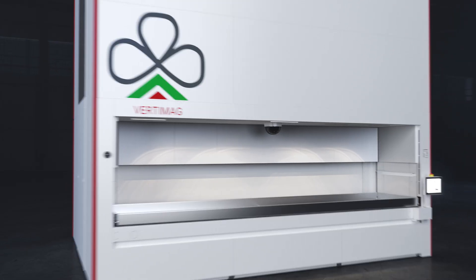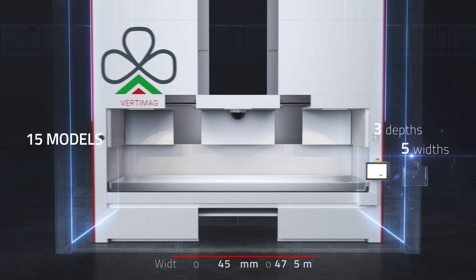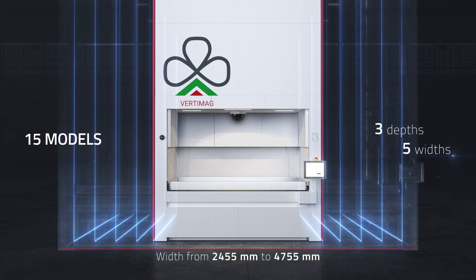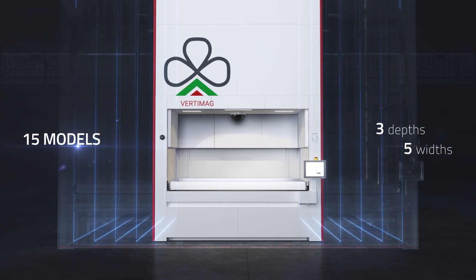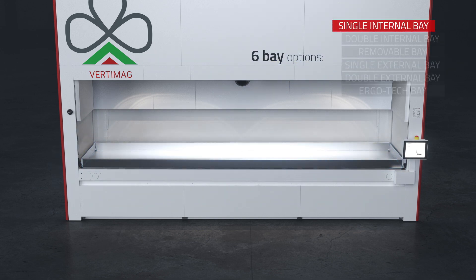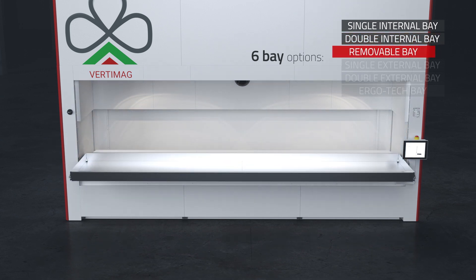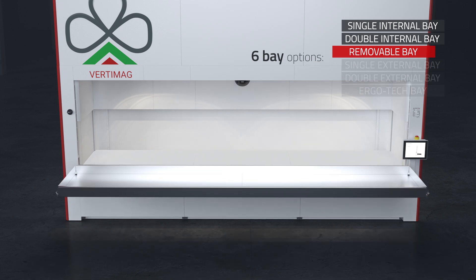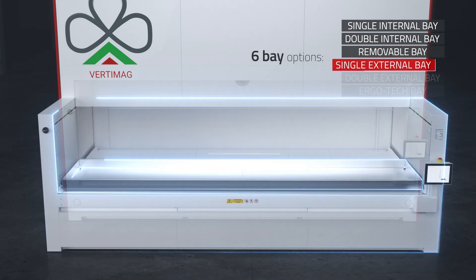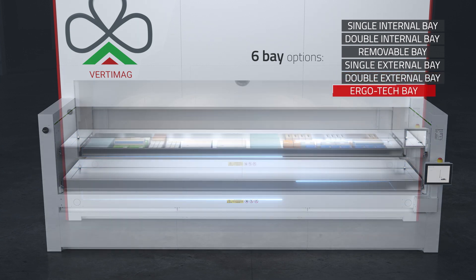The Vertimag range offers three depth levels and five different widths, thus offering up to 15 configurations. Each model also has six picking bay options: single internal, double internal, removable, single external, double external, and Ergotec.